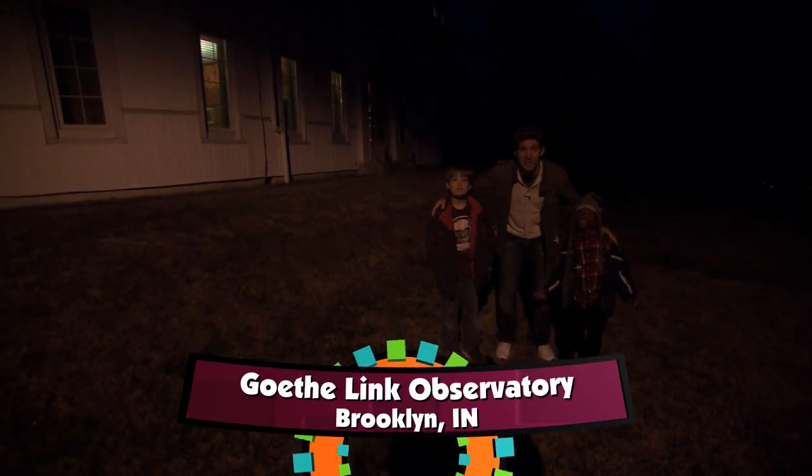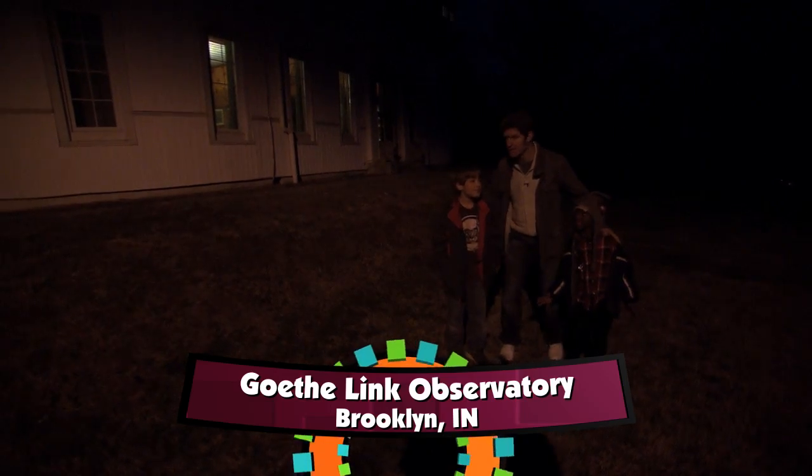Hey guys, I'm here with my brother Ben and DJ and we are at the Goethe Link Observatory. Let's go on in and take a look. Come on, let's go guys.